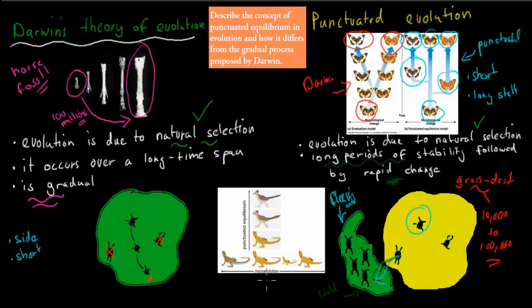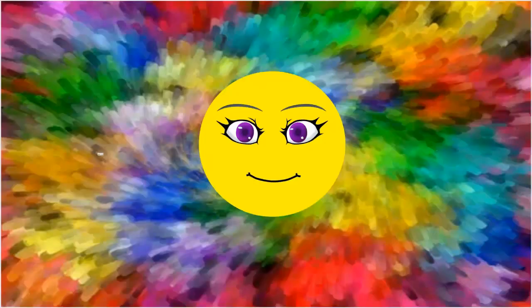So this is the idea of Darwin's evolution: we have a lizard, it gradually changes, becomes a different color or smaller, and this might take a long time. Whereas punctuated equilibrium means we would go from a lizard to maybe a bird within a short period of time — the change is dramatic and the period of time is quite short. The crunch point is: evolution occurs due to natural selection, and so does punctuated evolution. But Darwin's theory occurs over a long time span and is gradual, whereas punctuated equilibrium has long periods of stability and then, as soon as the environment changes dramatically, there's a rapid change in the species. I hope that was useful — thank you for watching.